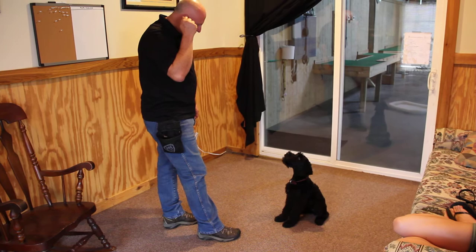Yeah, you're smart. Okay, so that's Zane — 13 weeks old, Giant Schnauzer male.